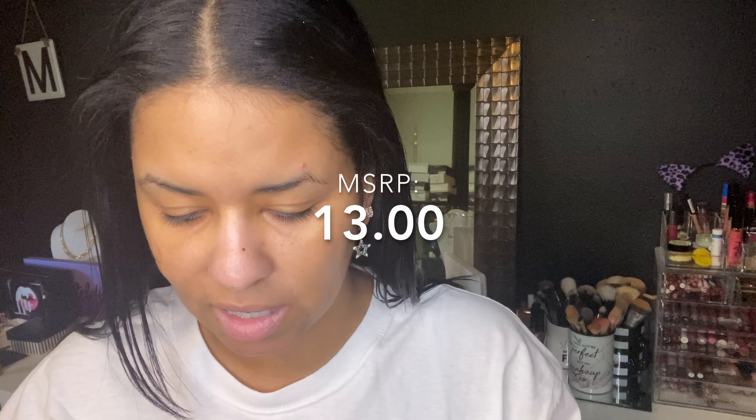We have a Luxie Beauty 209 Large Shader Brush. Then we have a Sugar Wingman Waterproof Micro Liner in the shade 'I'll Be Black.' We have the Tony Moly Moisture Boost Gel to Water Morning Cleanser. The Murad Hydration Nutrient Charge Water Gel — it's like a moisturizer. We have the Arisa Beauty New Shimmer and Contour Palette. That's all five of the products. If you want to see what I think about them or how I use them to get this look — I did use every single thing today — you can just keep on watching.